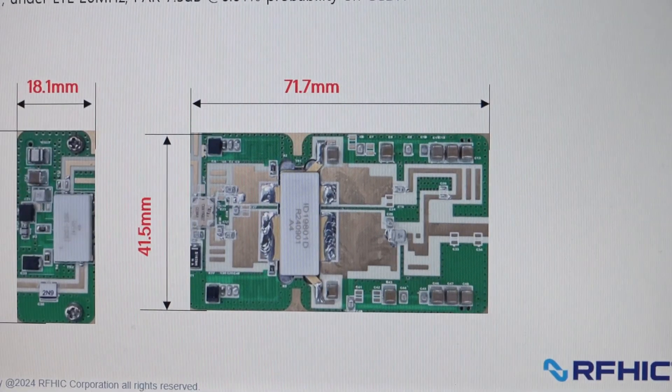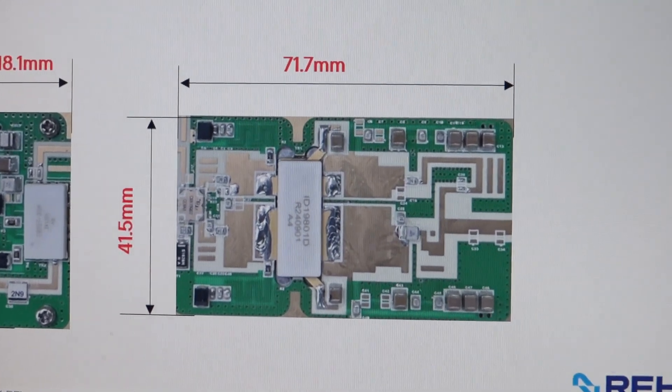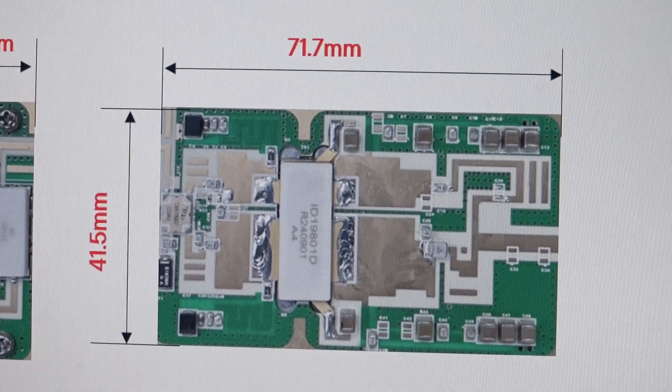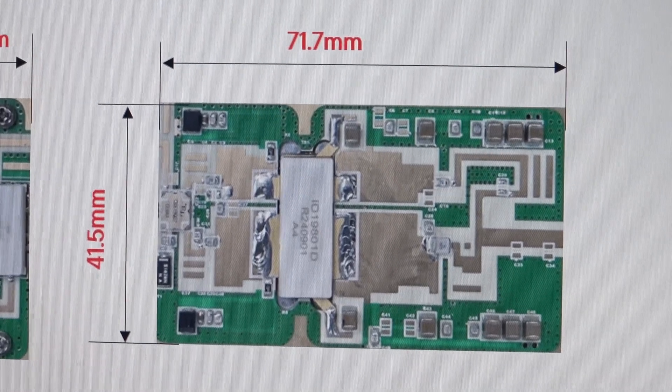It is configured within a design footprint of 41.5 by 71.7 millimeters, making it easily utilized in spaces previously used for 40 watts, which can now be used for 80 watts.